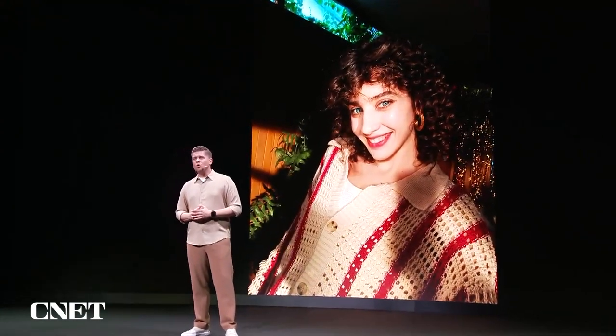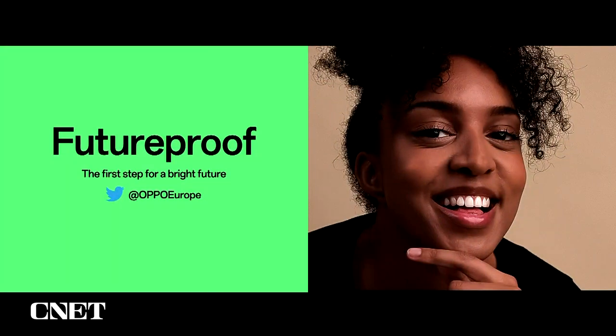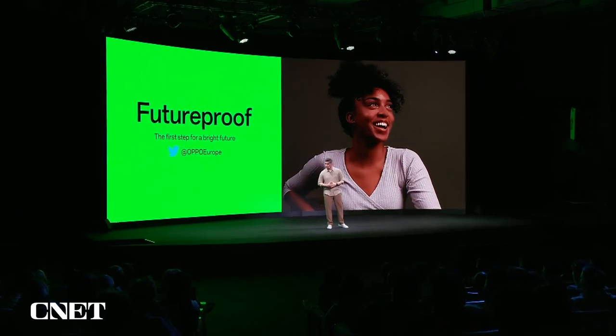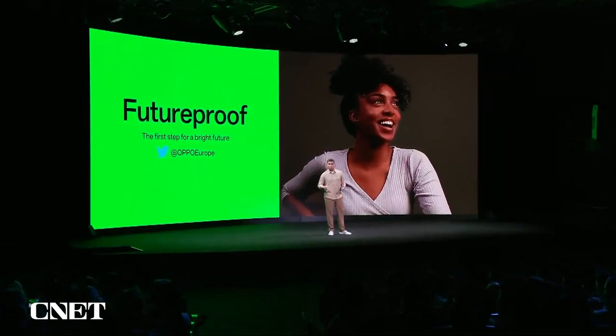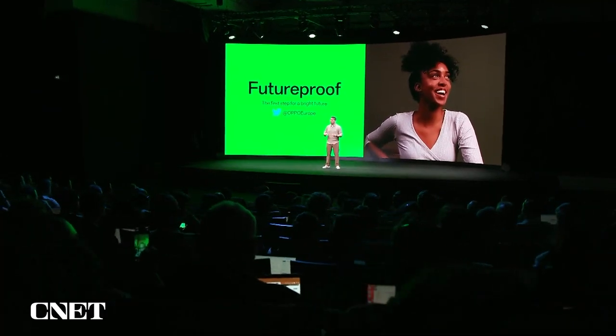We've talked a lot about the Reno camera system because photos are so important to all of us — they capture memories and help us express our identity at every stage of our lives. With this in mind, we wanted to support students who are just getting started in their professional lives, so we are working with LinkedIn and several European universities to kickstart a new campaign called Future Proof. Future Proof will provide students with free access to a professional portrait shot on the Reno8 series. Stay tuned to our official Europe channels for more information.